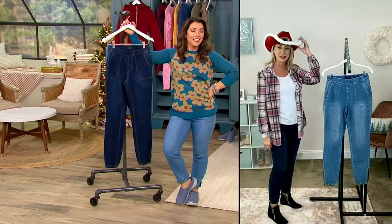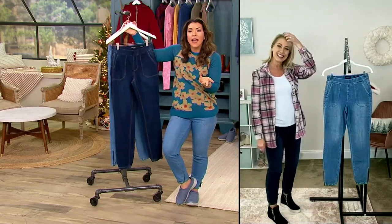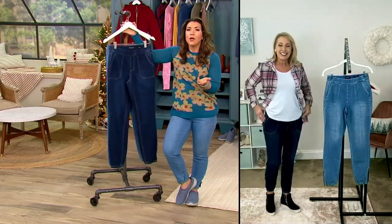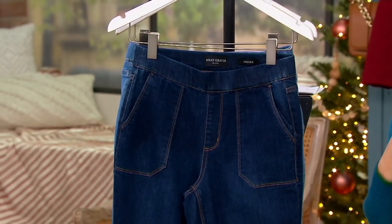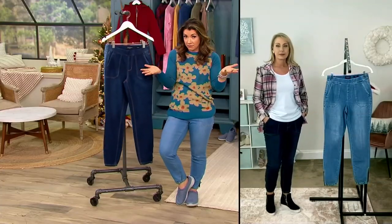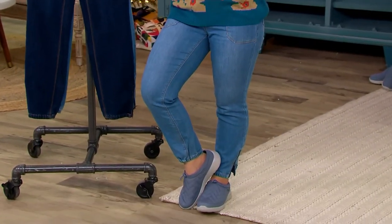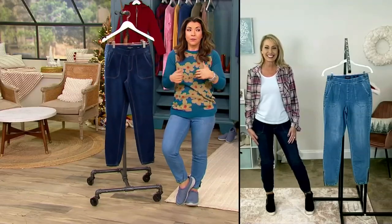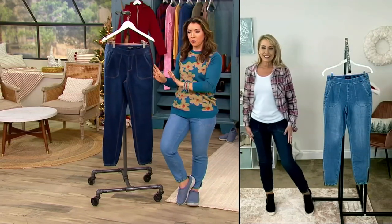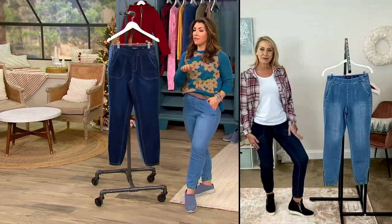You know, it was about four or five years ago when we started seeing a lot more joggers. I remember trying a pair on and thinking, I carry more weight in my hips and thighs, and I'm petite — can I wear this style? The very first pair I put on, I said oh my gosh, you can. But what Susan Graver does is put her expertise on a silhouette so that you're really going to feel amazing.